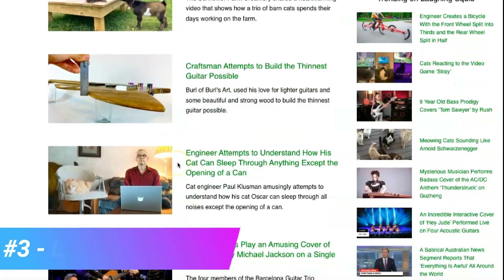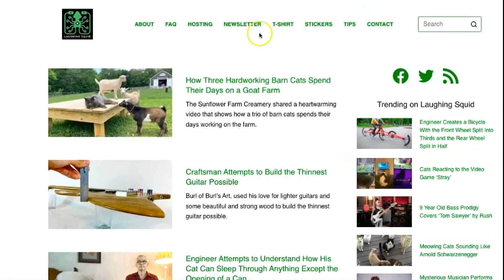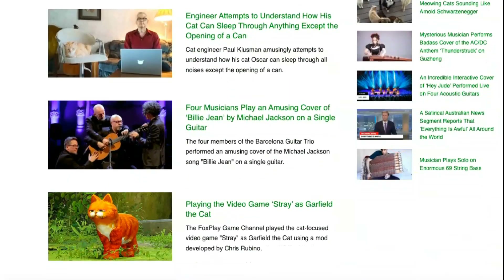Laughing Squid is great if you're looking for budget-friendly services that are still effective. You can host the site that you've created offline for as little as $1.99 a month at their starting price. You can register a domain, create an online store, and access their drag-and-drop builder, which will be the focus of our review of Laughing Squid hosting.